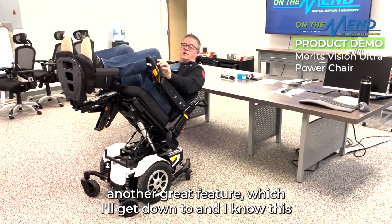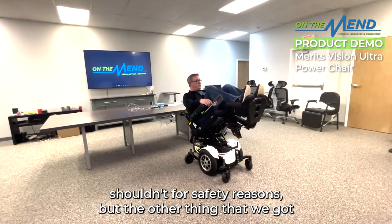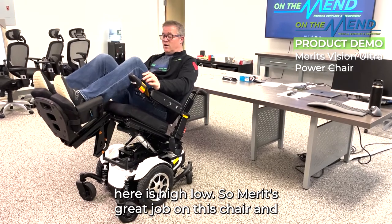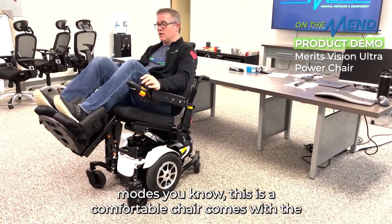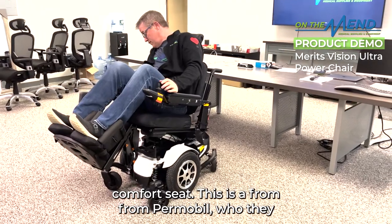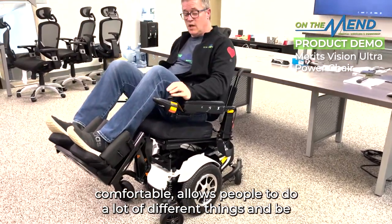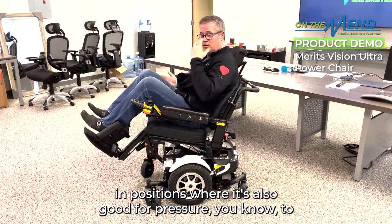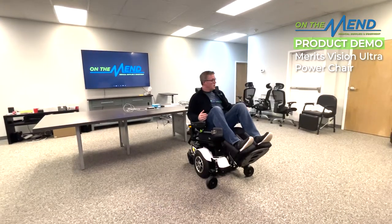It's also got another great feature I want to show you. These chairs don't adjust quickly, which they shouldn't for safety reasons. The other thing it has is high-low positioning. Merits did a great job — it allows people to position differently across different chair modes. It comes with a very comfortable gel seat from Permaville, which is great for pressure relief and keeping patients off their low points like the coccyx.